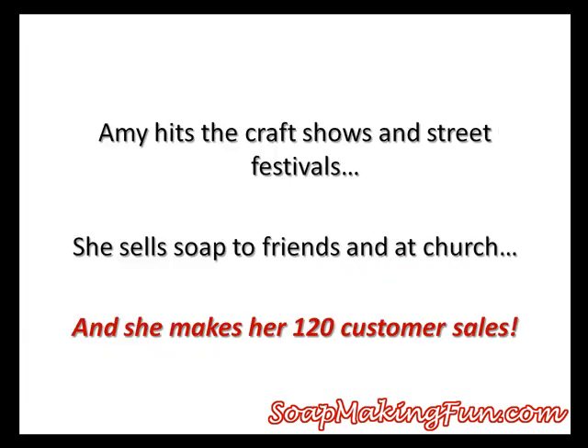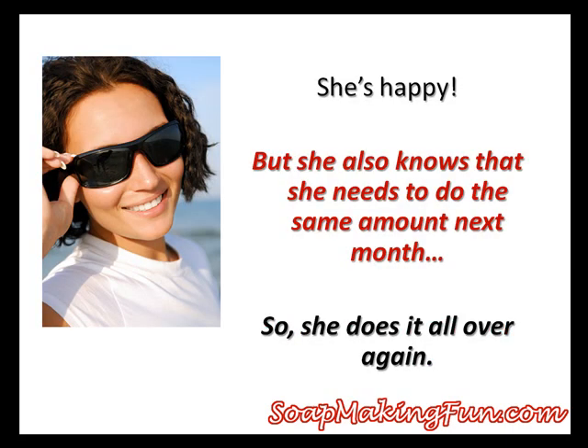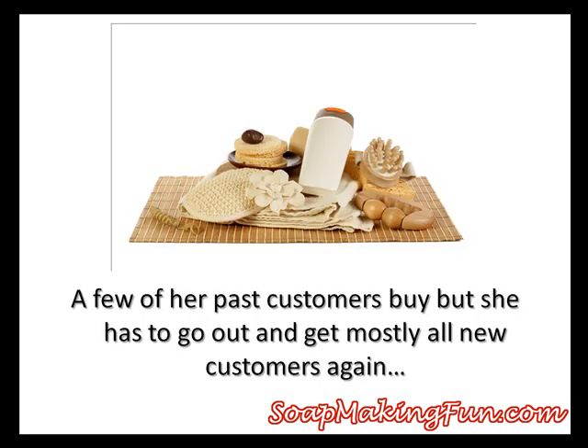So Amy does what the majority of soap business owners do — she goes out to get 120 customers. She goes to craft shows and street festivals, sells her soap to friends and at church, and she makes her goal of 120 sales that month. She's happy, but she also knows she's going to have to do the same amount next month. The next month rolls around and she does it all over again. A few past customers buy from her again, but for the most part she has to go out and get most of the 120 sales all over again from new customers.